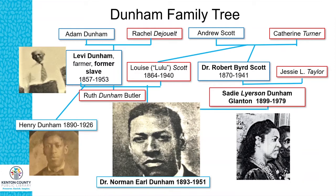Norman attended school in Fayette County in Lexington, Kentucky. The other person on the slide I want to emphasize is his wife Sadie Lyerson Dunham, and his maternal uncle Dr. Robert Byrd Scott. Dr. Scott probably was an inspiration for Norman to become a doctor, because he also went to Meharry, and I have some more information about him I'll share shortly.